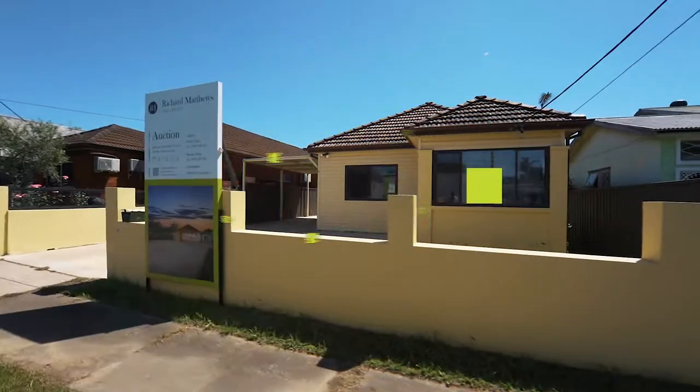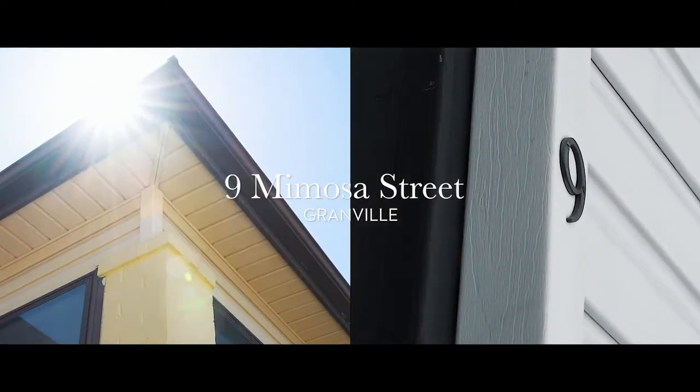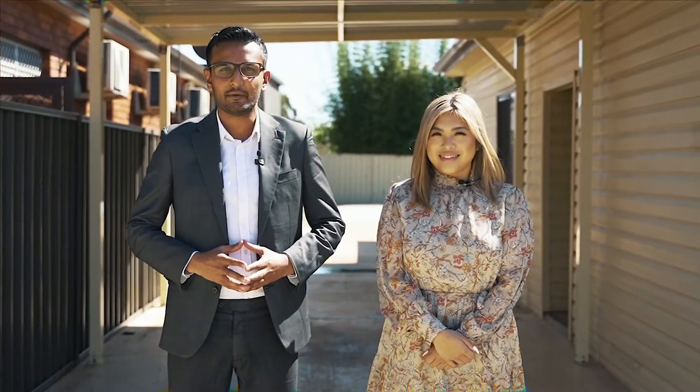Here is an amazing opportunity whether you're a first homebuyer or an investor — entry-level price point into Granville. My name is Vivek, this is Regina. Welcome to 9 Mimosa Street in Granville.